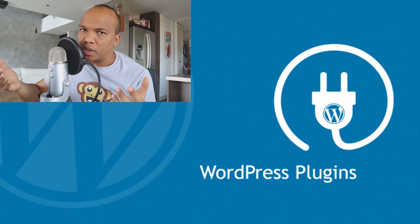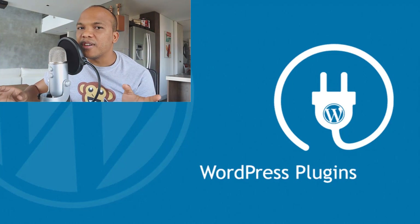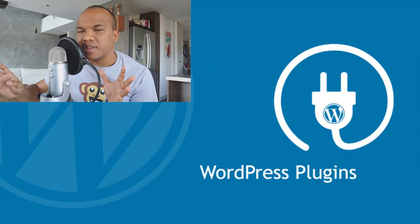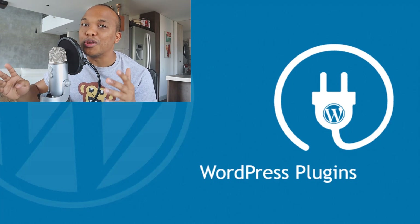Now plugins — we all know plugins. They are fantastic; they provide us with lots of functionality. However, not all plugins are built in the same way. You actually have plugins that can negatively impact your SEO, while you have some that can complement your SEO. This is something most people do not know.